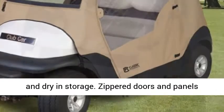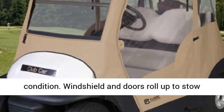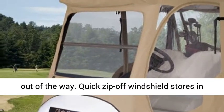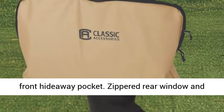Zippered doors and panels adjust quickly and easily to any weather condition. The windshield and doors roll up to stow out of the way, and the quick zip-off windshield stores in a front hideaway pocket.